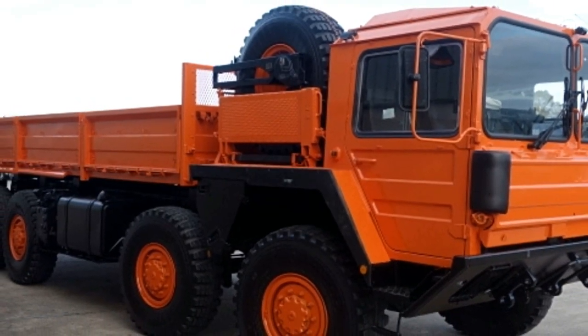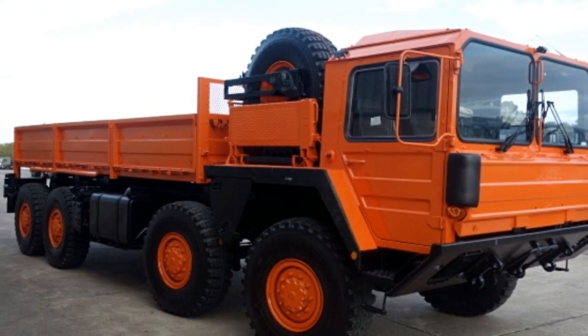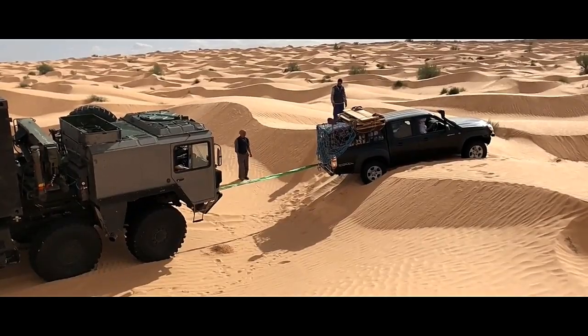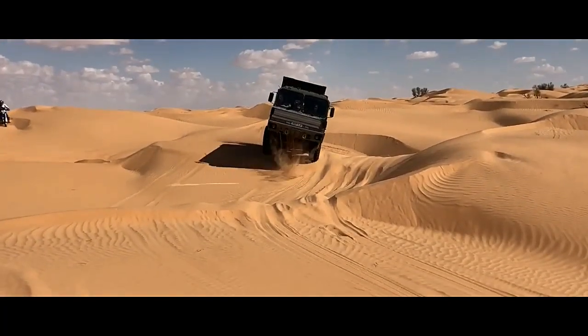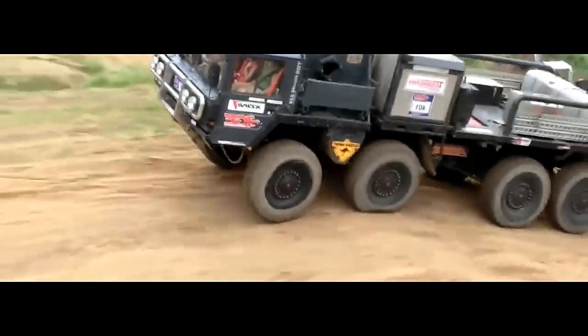Durability and reliability. Engineered to withstand the rigors of military operations, the ManCat A1 8x8 is known for its durability and reliability. Its robust construction, reinforced chassis, and high-quality components ensure longevity and minimal maintenance requirements, making it well-suited for extended deployments in hostile environments.